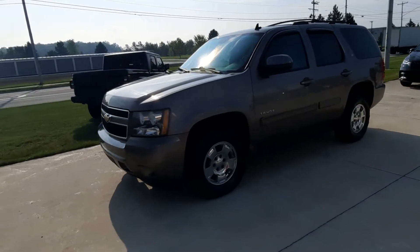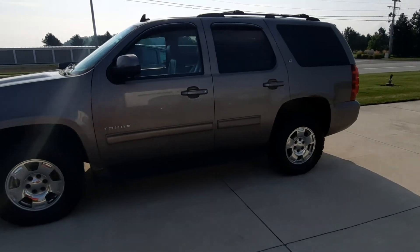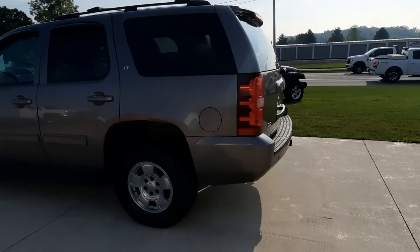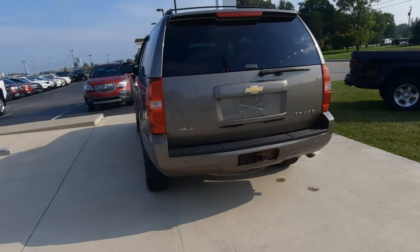Angel here at Terry Hendricks Chrysler. We're going to take you on a quick walk around of this 2011 Chevy Tahoe LT. It has rear park assist and factory tow.